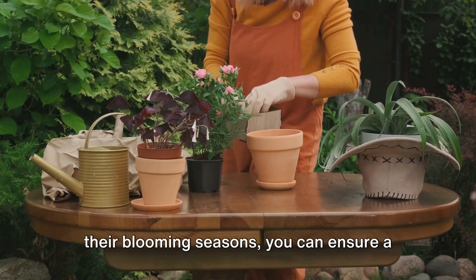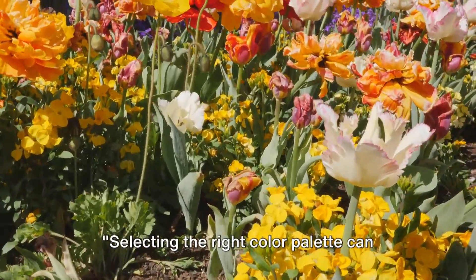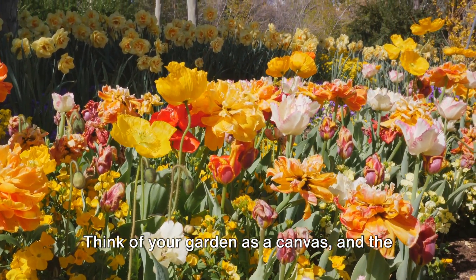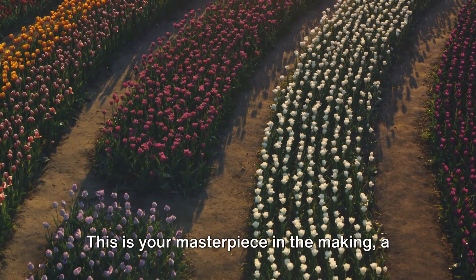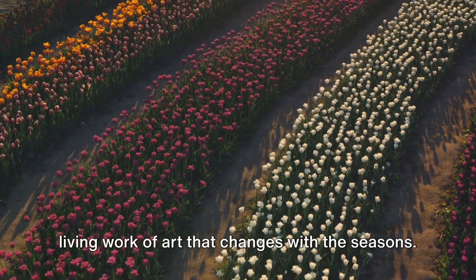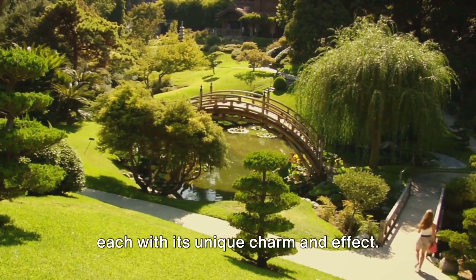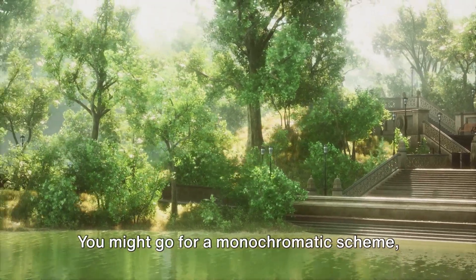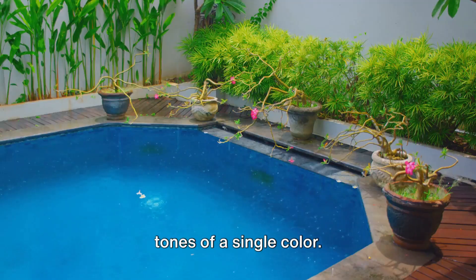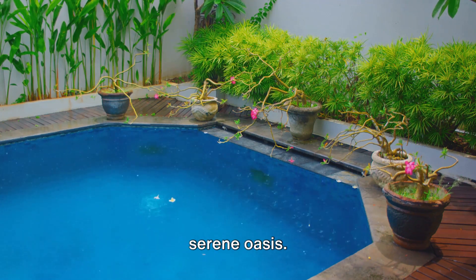With the right knowledge of plants and their blooming seasons, you can ensure a colorful display throughout the year. Selecting the right color palette can dramatically enhance your garden's appeal. Think of your garden as a canvas, and the colors you choose as the paint — a living work of art that changes with the seasons. Let's dive into the world of color palettes. There are numerous options to consider, each with its unique charm and effect. You might go for a monochromatic scheme, focusing on different shades, tints, and tones of a single color, which can create a sense of harmony and tranquility, perfect for a serene oasis.